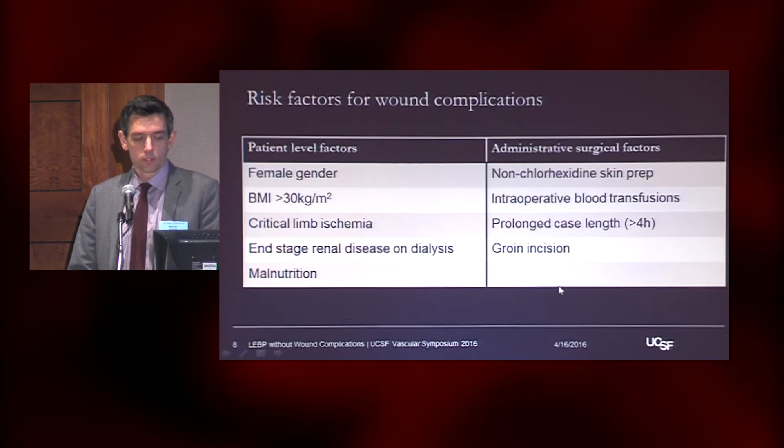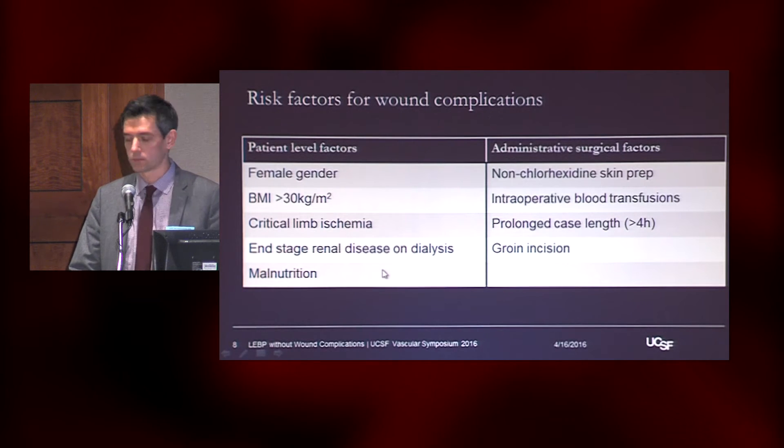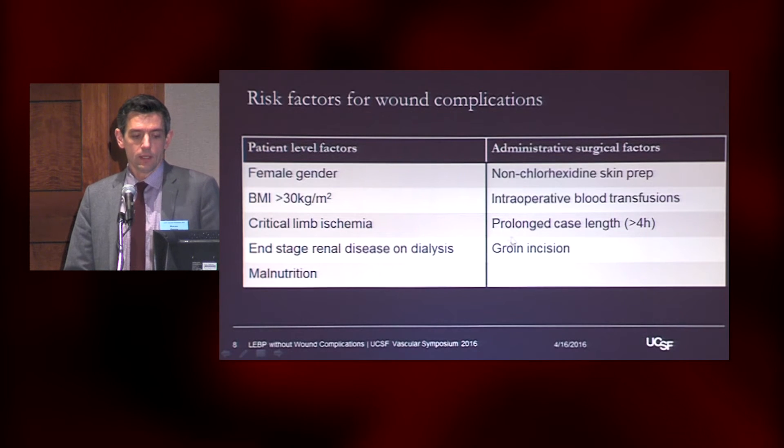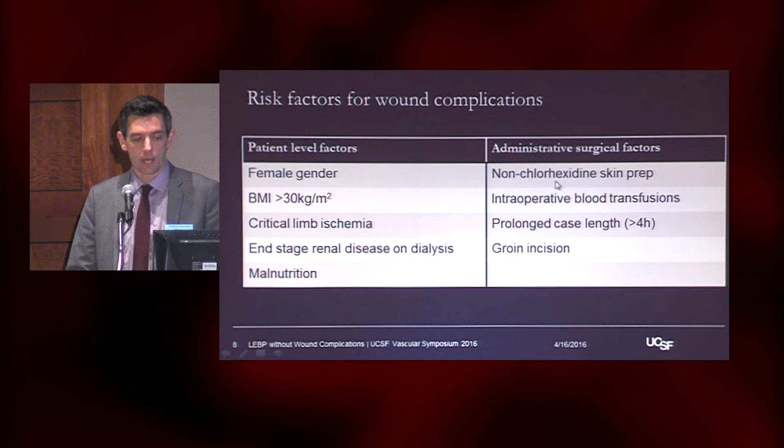With more days in the hospital, there are of course higher costs. Looking at what all these big series have identified in terms of risk factors for wound complications: female gender, obesity or BMI over 30, critical limb ischemia, end-stage renal disease, malnutrition — all factors we heard about with the challenges of critical limb ischemia. There have also been findings around non-chlorhexidine skin prep, such as iodine, having higher wound infection rates, blood transfusions, prolonged case length, and groin incisions.